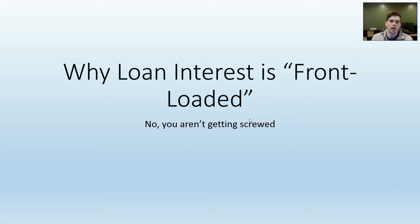This video is about why loan interest is front-loaded. In other words, why your early payments on a loan have a more significant portion going towards interest instead of the principal. And no, it's not because the banks want to screw you over.